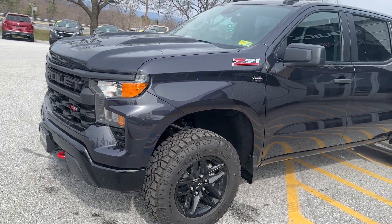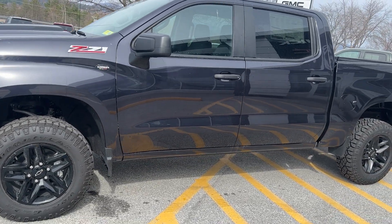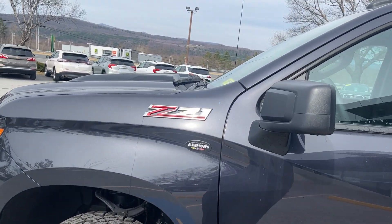You should also have a Duratrac tire, so a really aggressive tire. This one has the 2.7 liter turbo, 310 horsepower, 430 foot-pounds of torque, and this truck will tow 8,900 pounds. Once again you have the Z71 badging there.